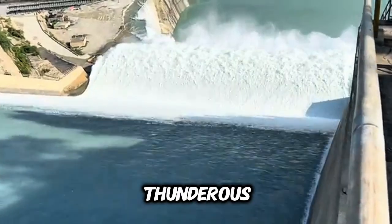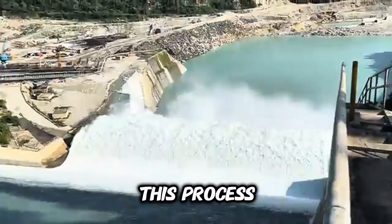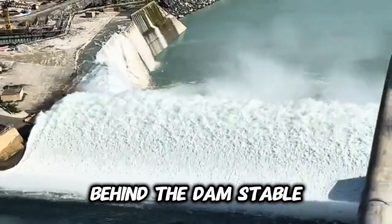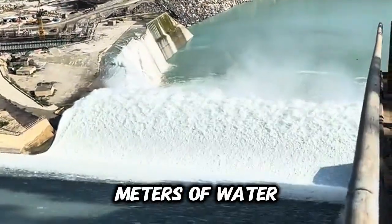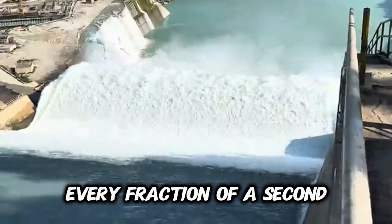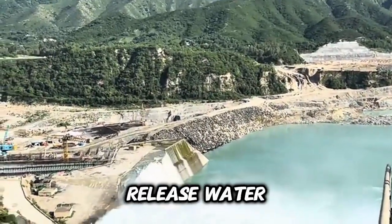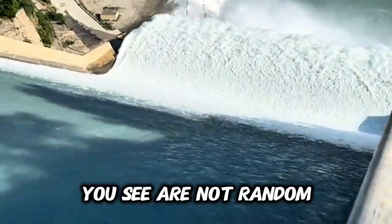The sound of the release is thunderous — like nature's roar tamed by engineering. This process also prevents the dam from overtopping during floods; by releasing excess water, engineers keep the pressure behind the dam stable. Some dams can release tens of thousands of cubic meters of water per second — that's like draining an Olympic swimming pool every fraction of a second. The walls of the dam are built to withstand the sideways push of the water, but the spillways are designed to safely release water downward, not over the crest.